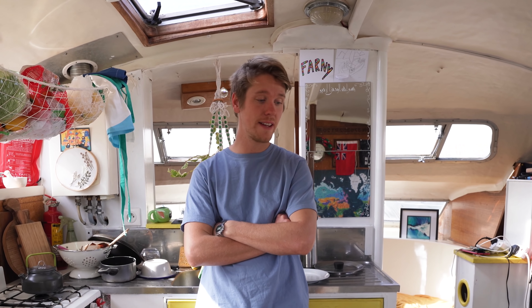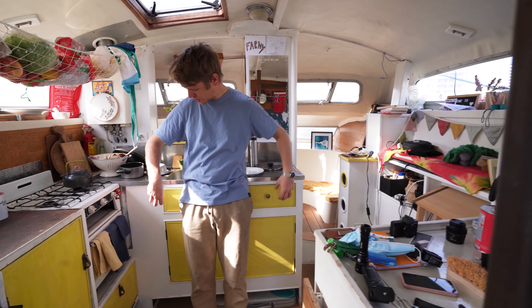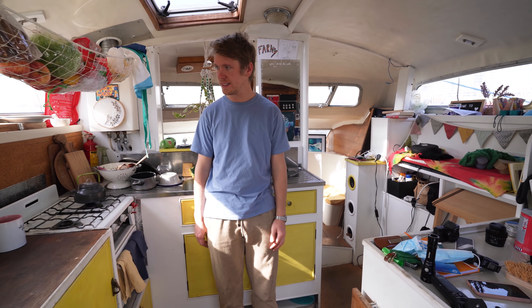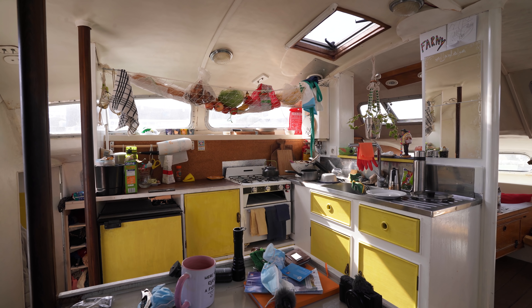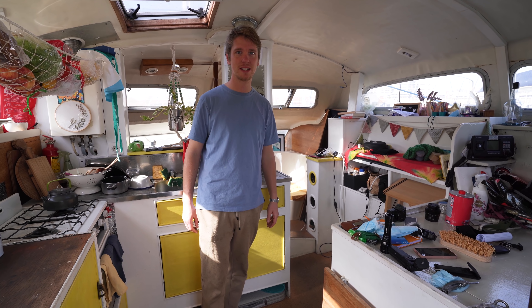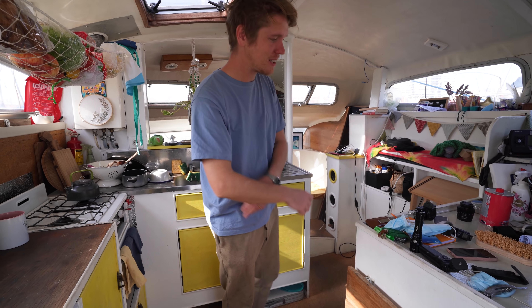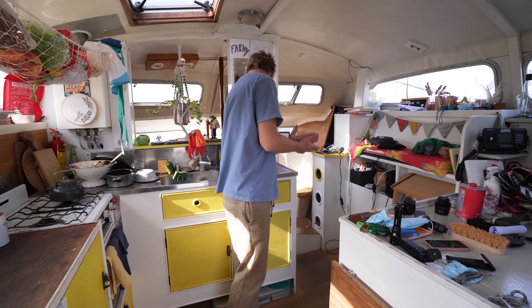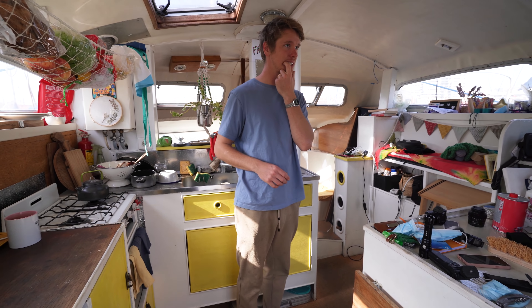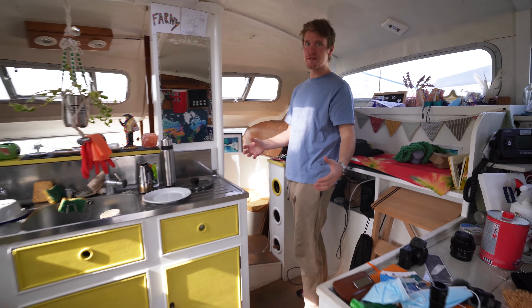We're in the galley again. This was all dark wood but we did a lot of painting and it's a place where we spend a lot of time — so it's pretty much done, just needs tidying in a few places. There's been a lot of time spent chilling on the sofa and editing on the computer here.